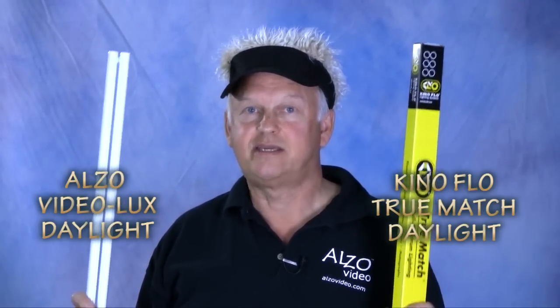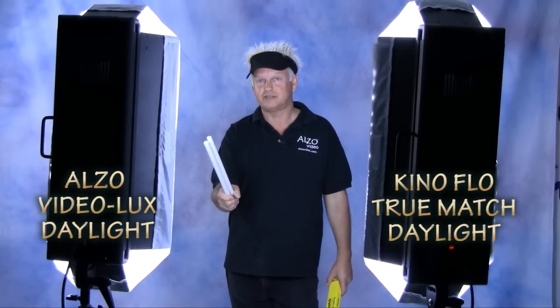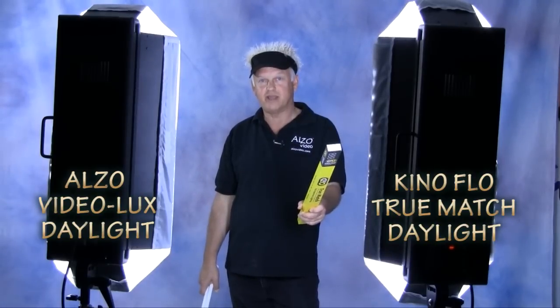Maybe you're concerned about compatibility. Well, we designed the Alza Video Lux product to be interchangeable with these. Identical color spectrum and CRI guaranteed. On this light, Alza Video Lux, and this one, name brand.